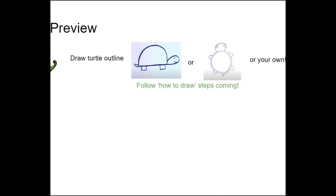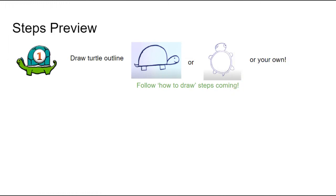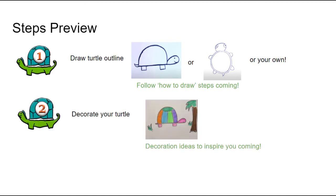Here are the steps we're going to follow. Step number one: draw a turtle outline. There are how-to-draw steps coming up teaching you how to do the side view turtle or a turtle from the top, or you can choose to draw your own turtle your own way. Step number two: decorate your turtle. At the end of this video there are decoration ideas, or you can decorate it your own way. Step number three: celebrate — you are done!